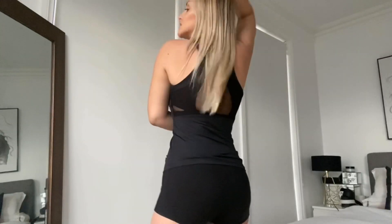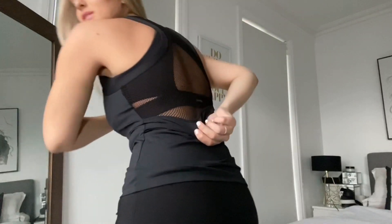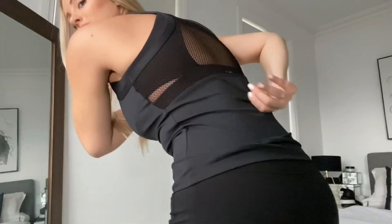This is my next outfit — these are the shorts and the top. It does have a mesh at the back. It's really really nice. I was scared these shorts were going to be too short but I don't think they are.